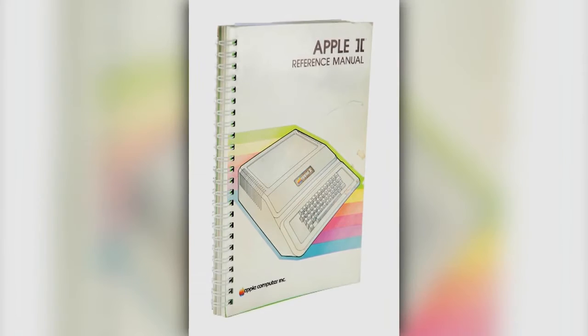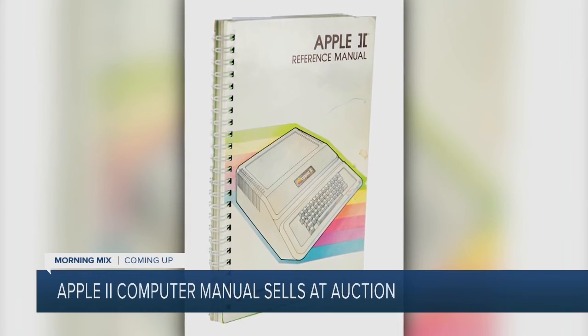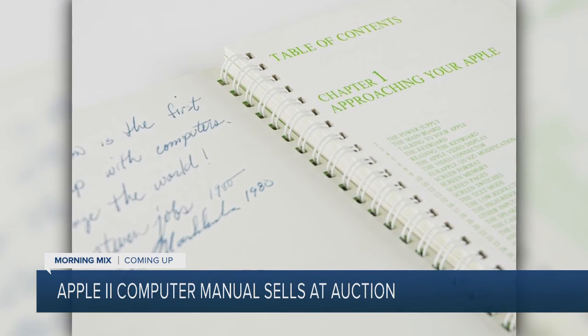Coming up on the morning mix: a rare manual for an Apple II computer, signed by co-founder Steve Jobs in 1980, sold at auction for top dollar. Find out how much it went for in entertainment.